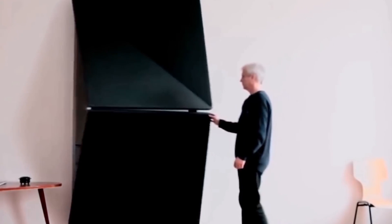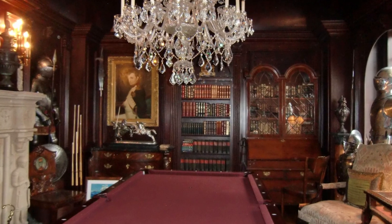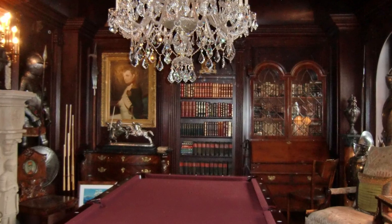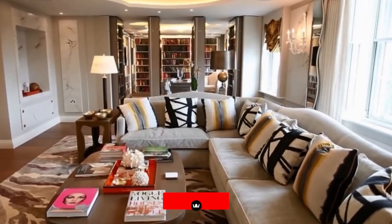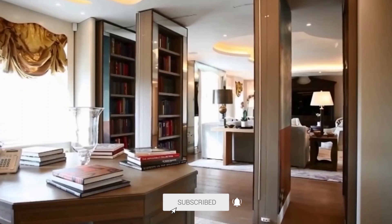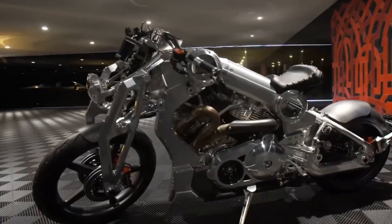After all, is there anything more classy than retiring to your cozy office that's hidden behind a mahogany bookcase lined with first editions? I don't think so, and I'm not alone in that thought. There are thousands of hidden rooms all over the world, and some are much more luxurious than my office.